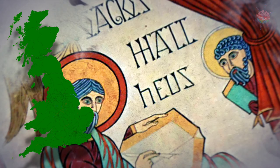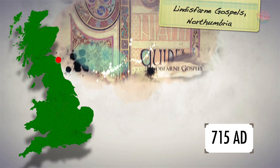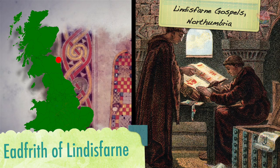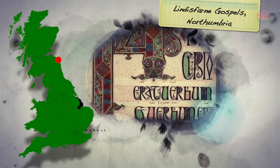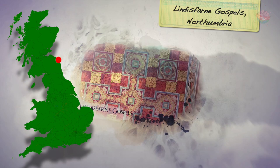The Lindisfarne Gospels is a handwritten, illuminated copy of the Biblical Gospels, which dates back to around AD 715. It was probably written by a monk called Edfrith, the Bishop of Lindisfarne. It is a wonderful example of insular art — a style that was a combination of Celtic and Anglo-Saxon designs, unique to Britain and Ireland in the 7th and 8th centuries. The Gospels originally had a leather cover decorated with gold and jewels, but this was lost when the Vikings raided Lindisfarne.